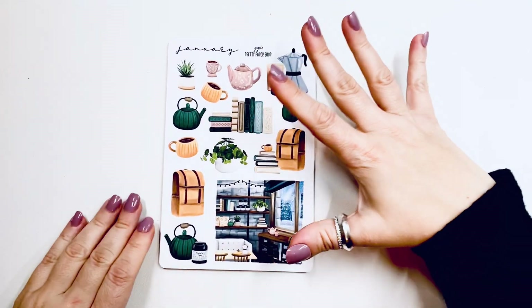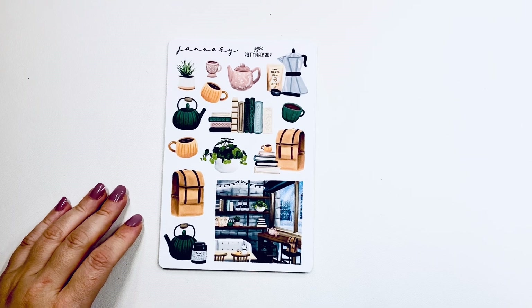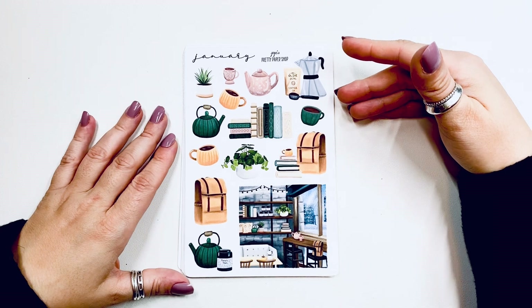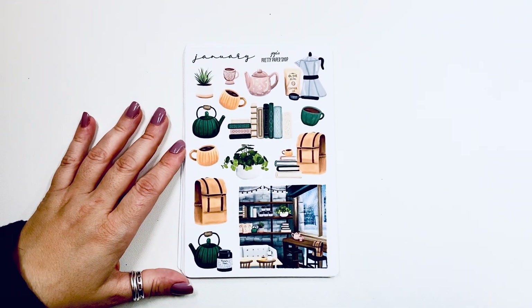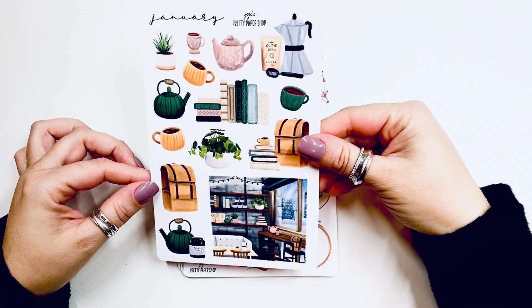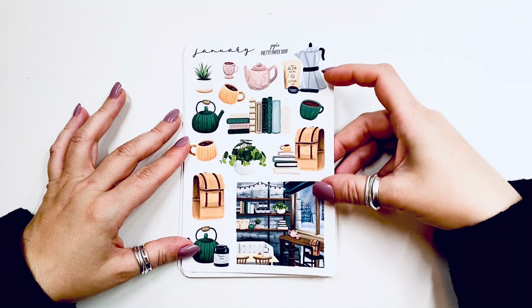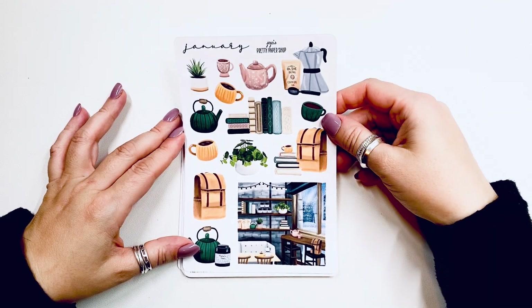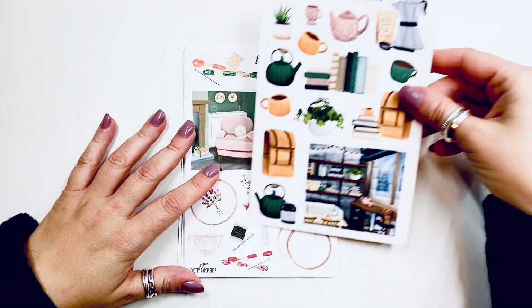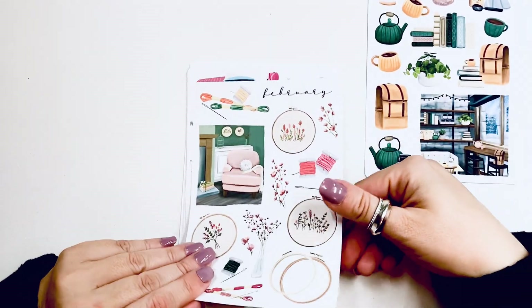This is the luxe advent calendar from 2024 from JoJo's Pretty Paper Shop. All of her items are hand drawn by her and it is still available. If you're watching this, you can't be complaining that I spoiled it — just don't watch it. January is absolutely stunning: books, coffee, almost like a coffee shop with snow outside — definitely January vibes, very cozy. I love the yellow and green together.